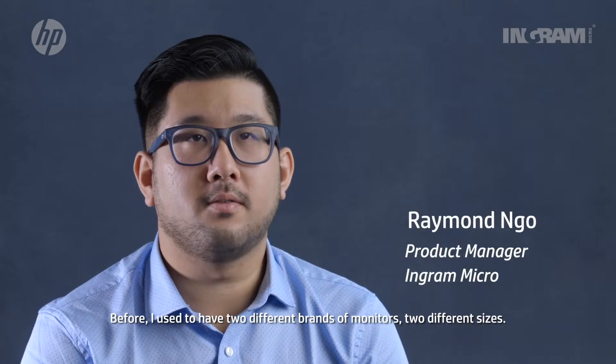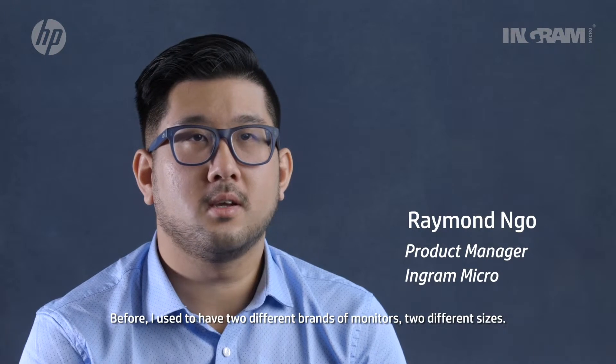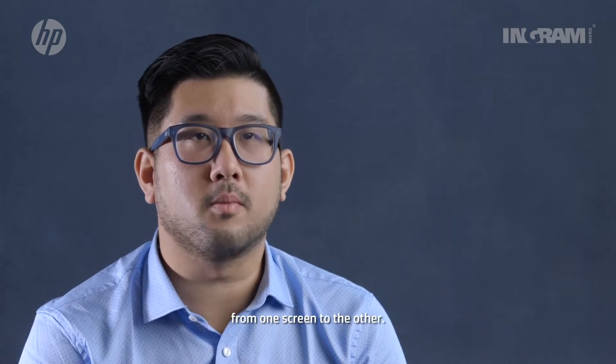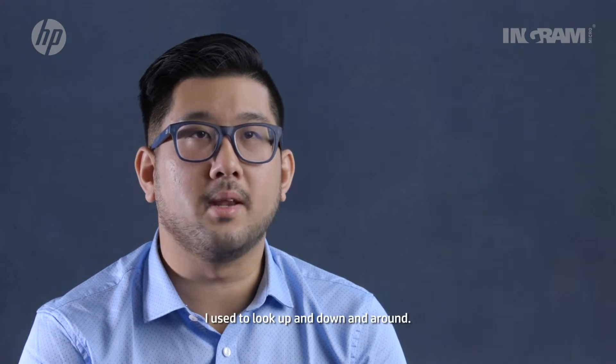Before I used to have two different brands of monitors, two different sizes. It caused a lot of issues for me when I was moving Excel and Windows from one screen to the other — I used to look up and down and around.